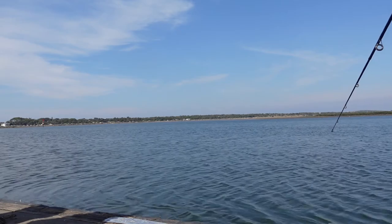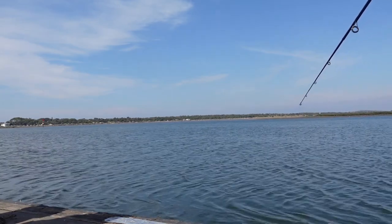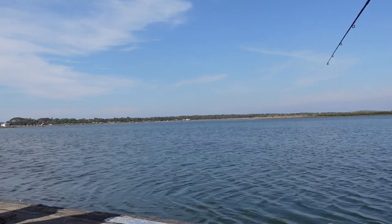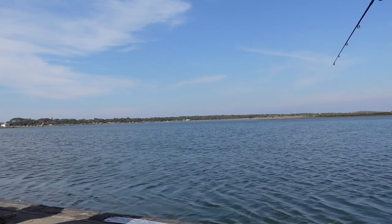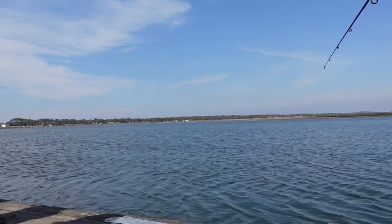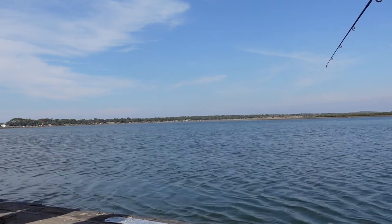Hey guys, it's Lajrus here and welcome back to another video. So today we actually went fishing down at my local river, the Bowen Hents River. I actually caught quite a lot of different fish. We just didn't find anything to eat, but today I thought I'd just show you the fish that I caught today and I hope you enjoy.